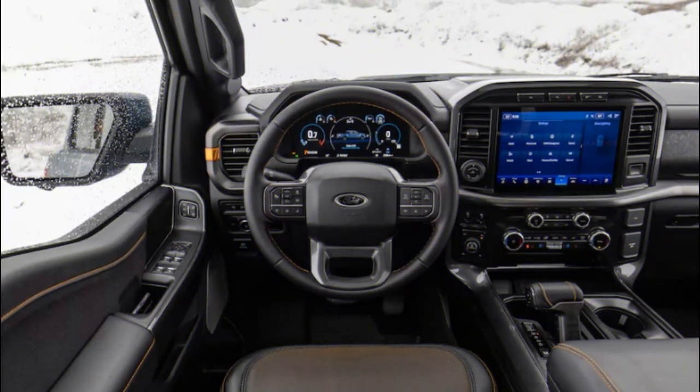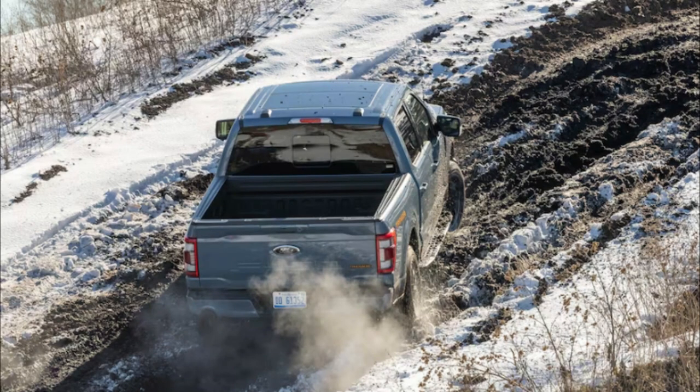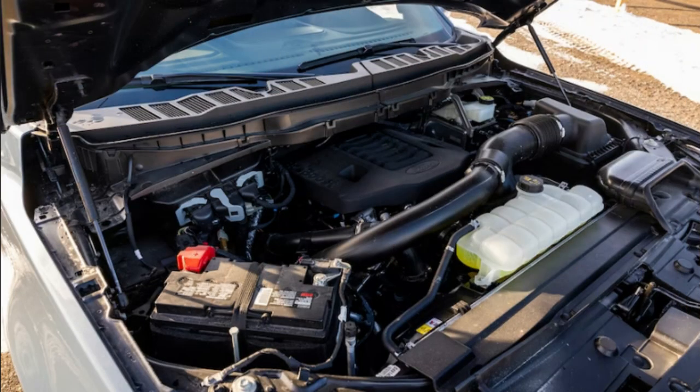It's a mission the Tremor attacks with upgraded suspension delivering increased ground clearance, 33-inch tires, and improved approach, break-over, and departure angles, along with a transfer case similar to the Raptor's and a standard locking rear differential.